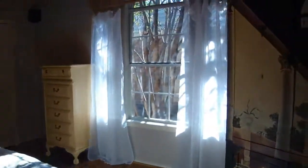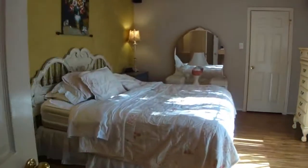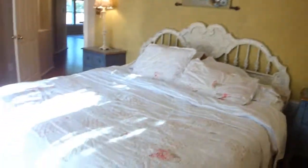Pretty good size, and here is your master bath. All is tiled in the house — there is no laminate vinyl flooring. Again, another shot of the master bedroom right here.